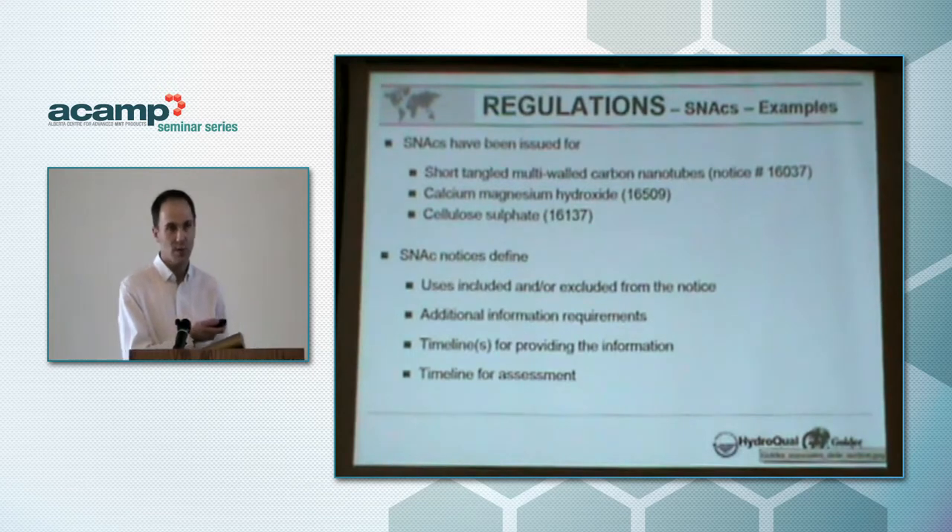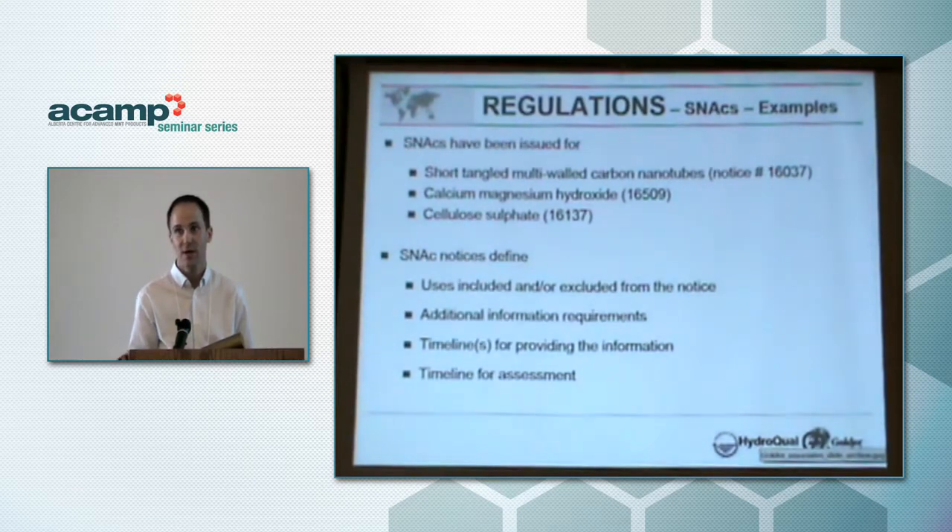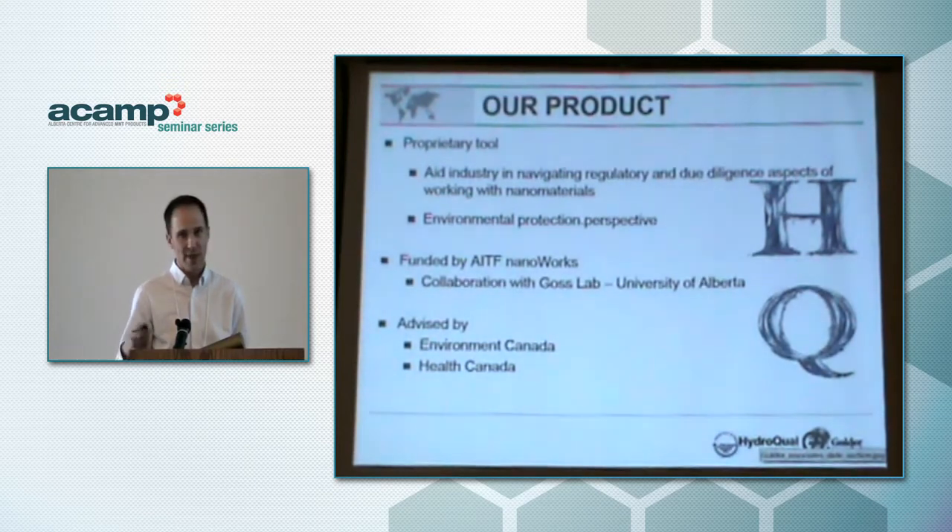A variety of SNACs have already been issued for nanomaterials — these are just some examples. There's a searchable database on the Environment Canada website if you're interested in looking up more. Essentially a SNAC defines uses that are either covered or excluded from the notice, the additional information requirements — generally size distribution, extra physical chemical parameters, and characterization of materials as used in the tests — and timelines.